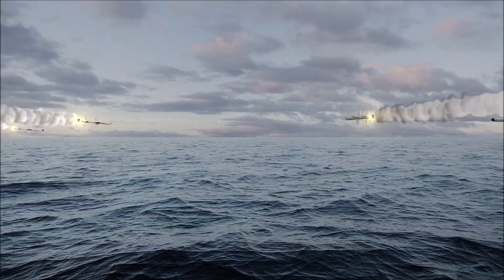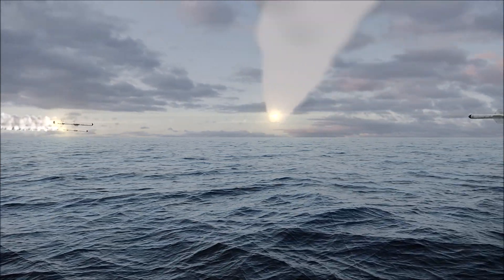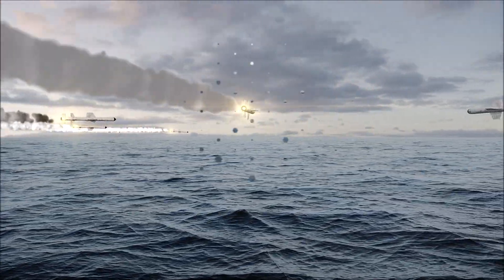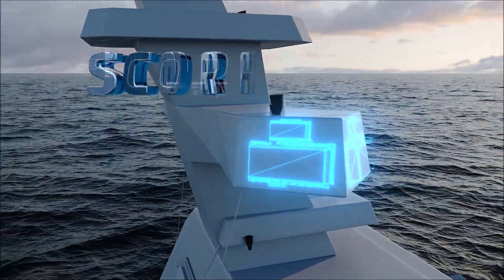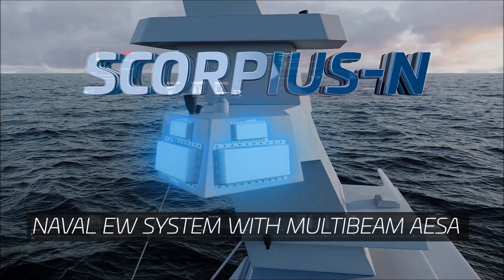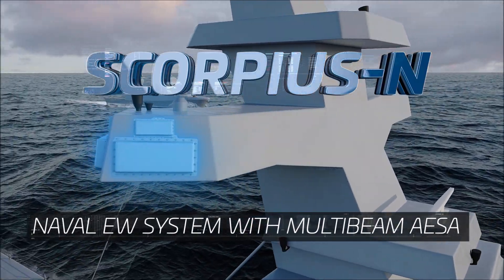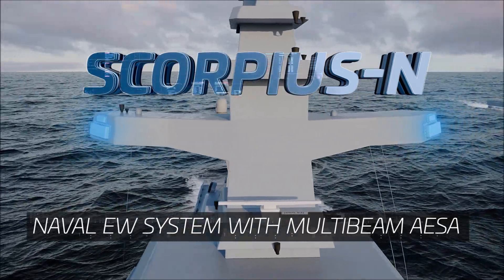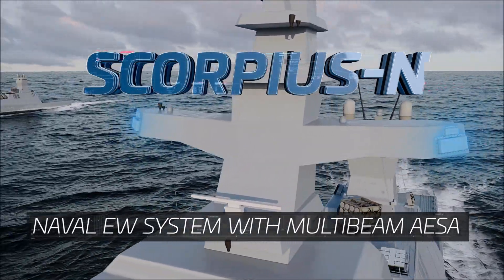A new level of electronic warfare capabilities is required in order to protect fleets and critical maritime infrastructure. Introducing Scorpius N, IAI ELTA's naval EW system, with revolutionary technology that dramatically boosts EW performance to address the emerging naval threats.